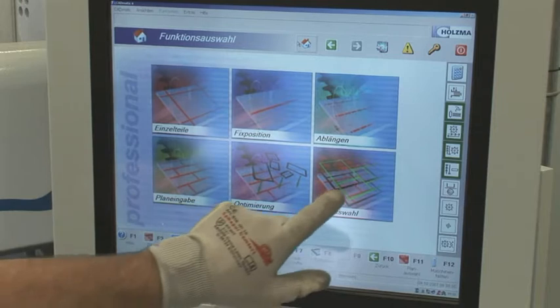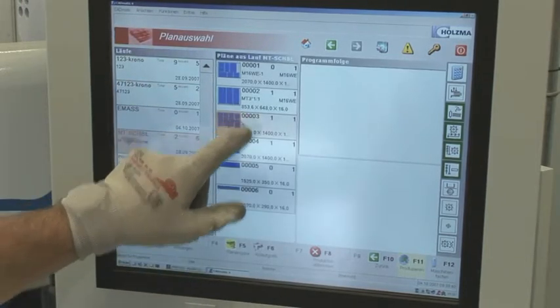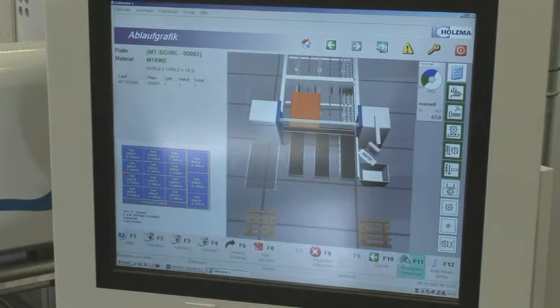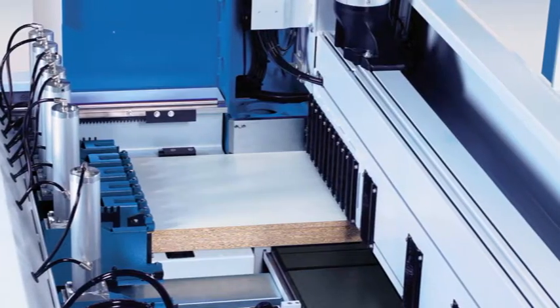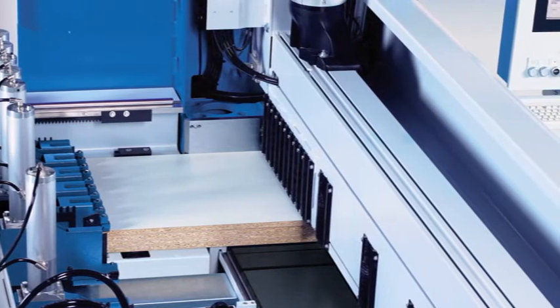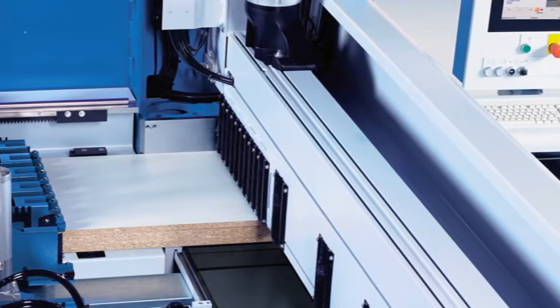The machine is operated via the CADMATIC professional control and comes with a 19-inch TFT flat screen monitor, complete with touch screen functionality as standard. The pressure beam ensures precision cut quality, and two large pressure zones reduce vibrations to a minimum without damaging the material.